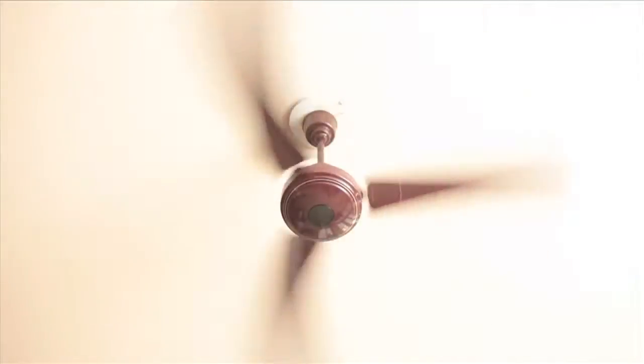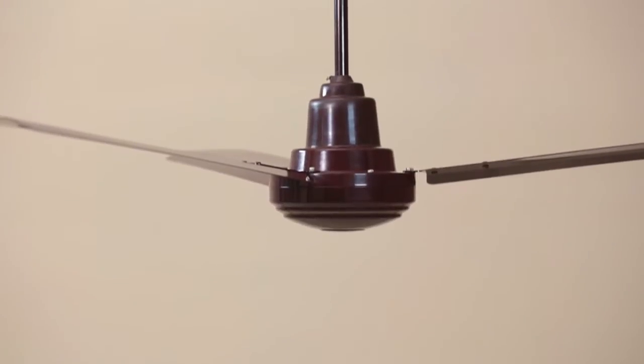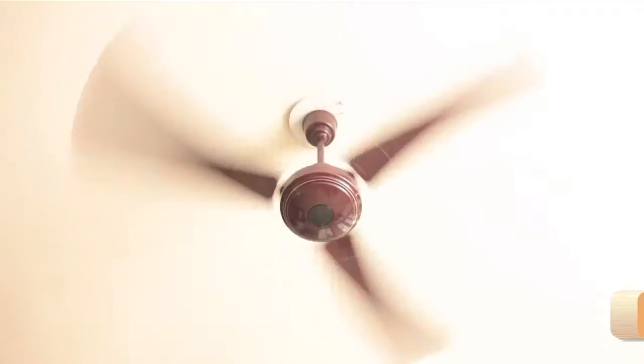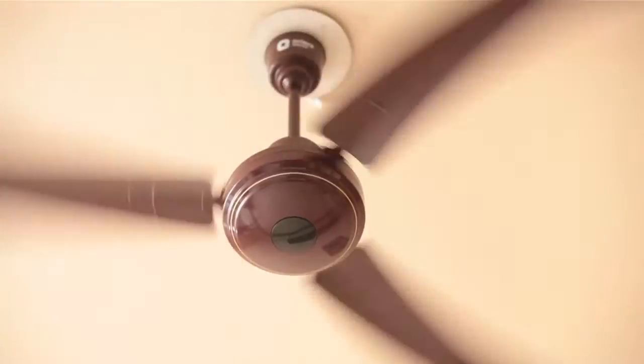We are here to demonstrate Orient Electric's Ecotech range of ceiling fans, built with the path-breaking BLDC technology, which will redefine the technology in fans. Orient Electric, known for its renowned patented PSPO technology, now offers Ecotech fans with brushless direct current motor, which consumes less than 50% energy as compared to ordinary fans.